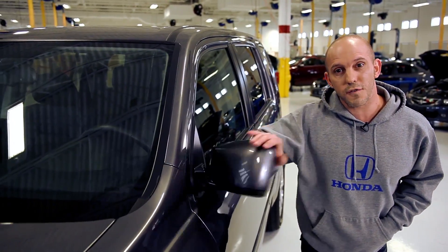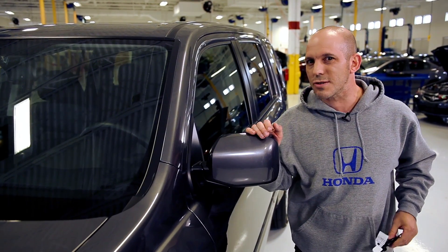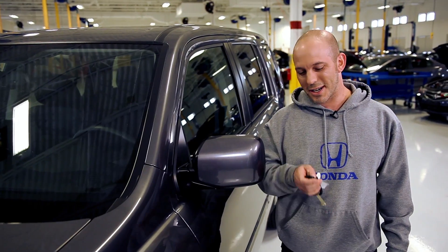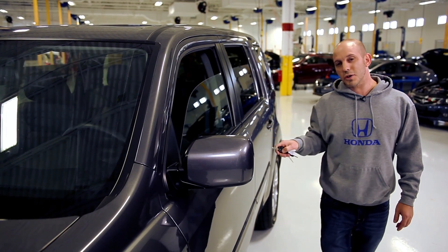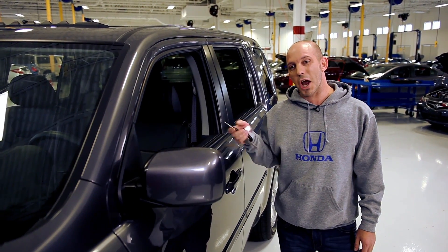These mirrors fold forward and backward, so just in case you get a little too close to that garage door you don't have to worry about any damage. And let me show you a little trick — if you take the remote and press the unlock button twice, all your windows and your sunroof open up. For those hot summer days you can easily air out the car.